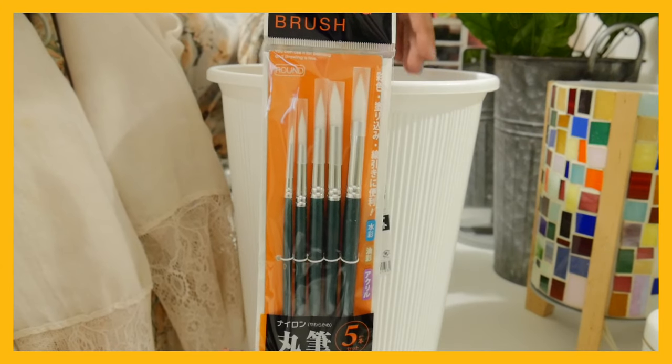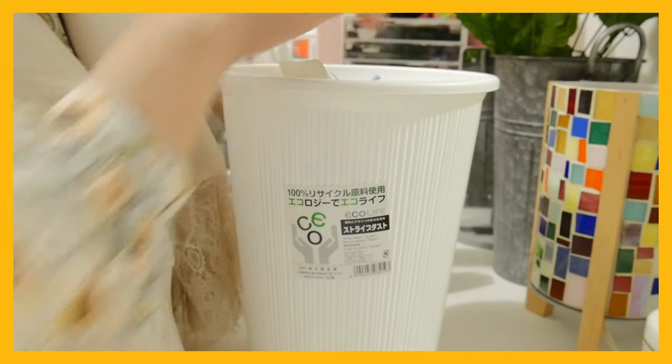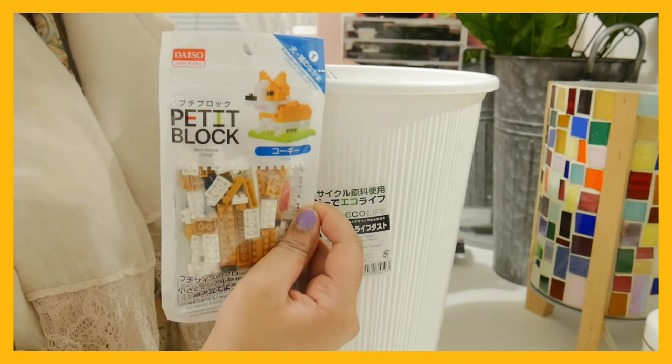Paint brushes — they should be pretty good. Well, they look like they should be really good paint brushes. Nanoblocks — it's a corgi. How cute!